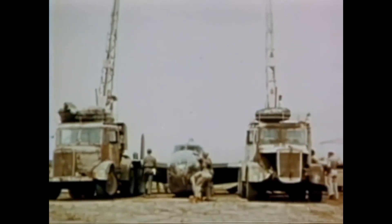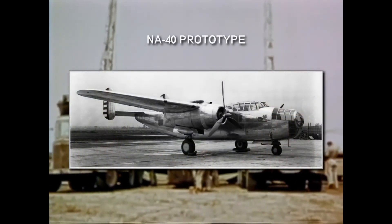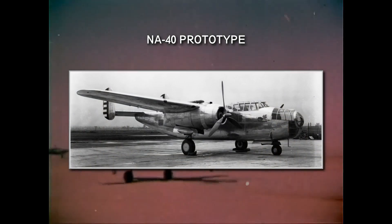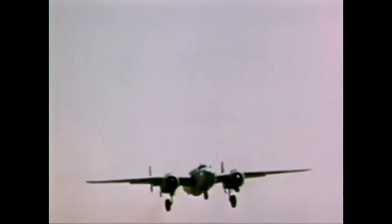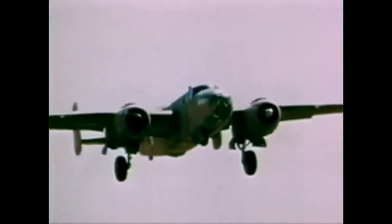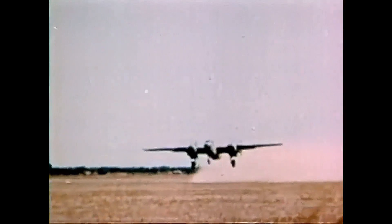When the Air Corps issued another specification in 1937 for a new bomber, North American had a new design ready — the NA-40 — which implemented the experiences gathered with the XB-21. The specifications asked for a bomber capable of carrying a payload of 12,000 pounds to a range of 12,000 miles and a maximum speed above 200 miles an hour.